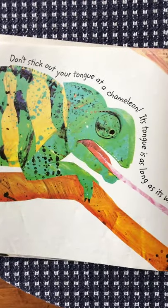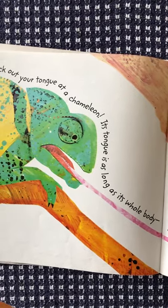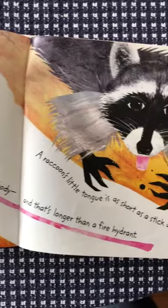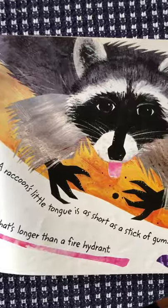Don't stick out your tongue at a chameleon — its tongue is as long as its whole body, and that's longer than a fire hydrant. A raccoon's little tongue is as short as a stick of gum. Wow, what a difference!